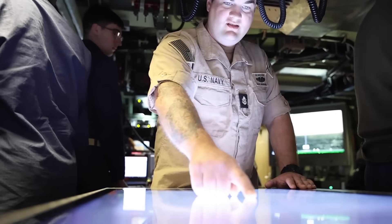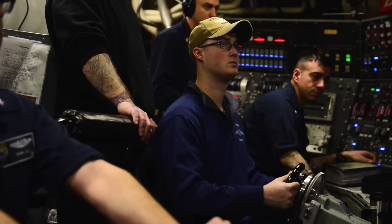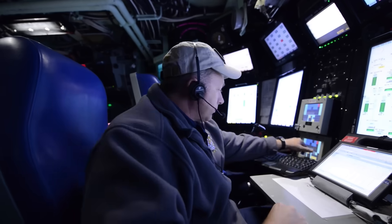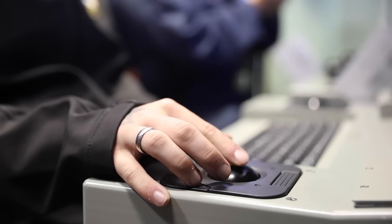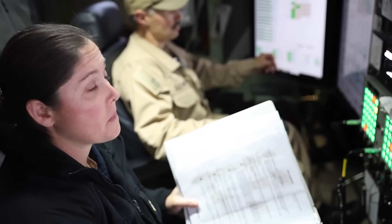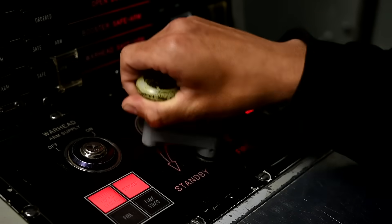This is where the commanding officer and navigation crew monitor the ship's course, depth, sonar, and surroundings. It's full of glowing screens, levers, and joysticks — the nerve center for steering the sub, tracking potential threats, and initiating missile launches if ever ordered.